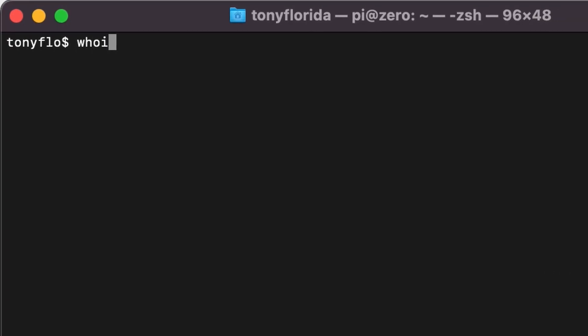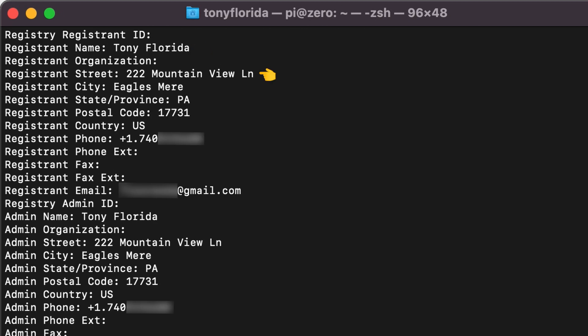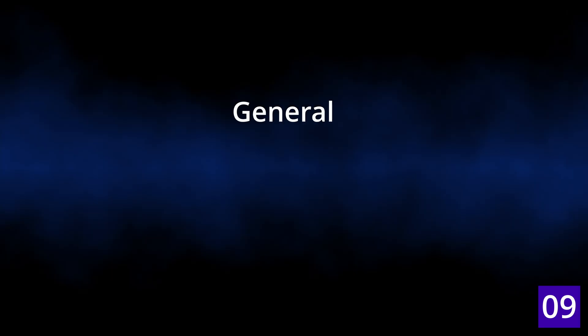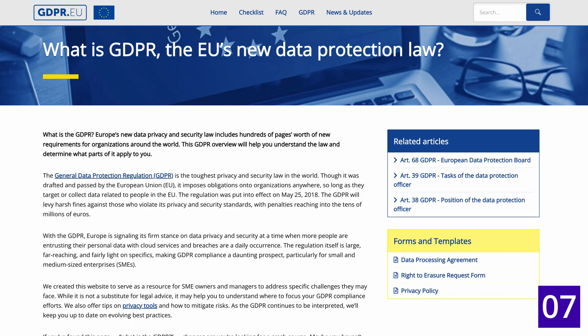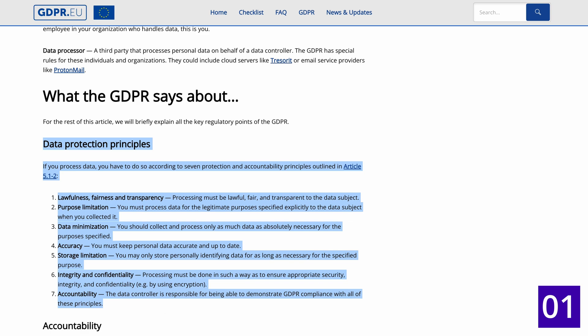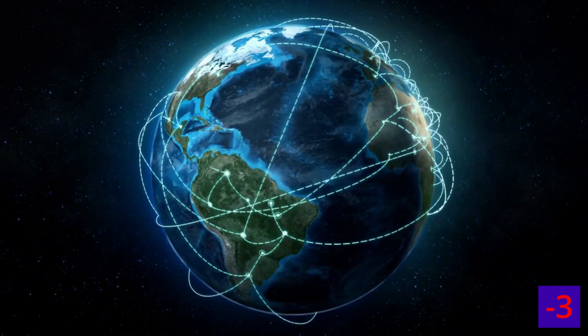You can do a Whois lookup for any domain name and find the owner's personal information, including their name, street address, phone number, and email. At least that was the case until GDPR. The General Data Protection Regulation took effect in the European Union in May 2018, which protects the way companies store personal information. Because the internet is global, GDPR had worldwide implications.